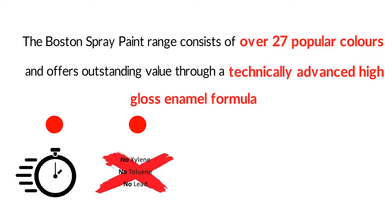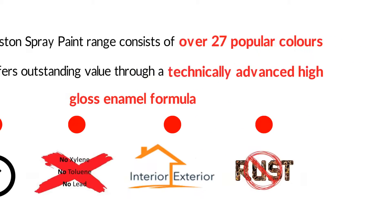containing no xylene, toluene and lead, can be used for both interior and exterior applications, and has rust prevention properties.